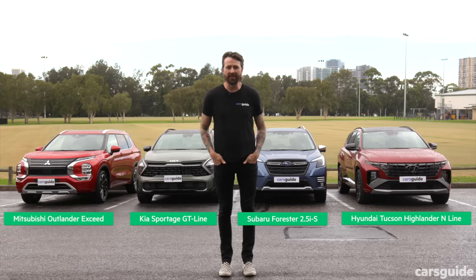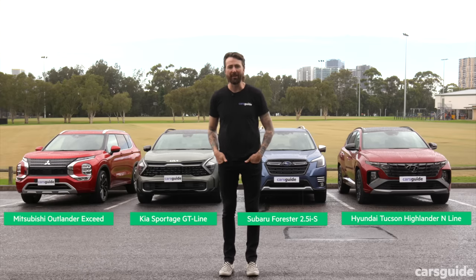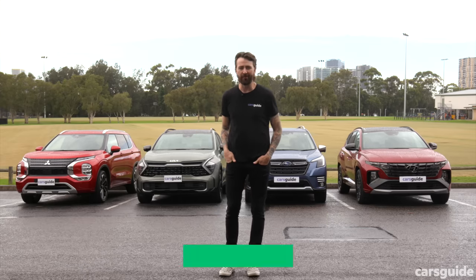They're all mid-size SUVs, they're all the top of their range, and they all want to take your money and live in your driveway forever.